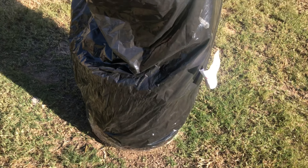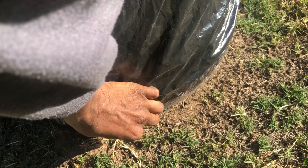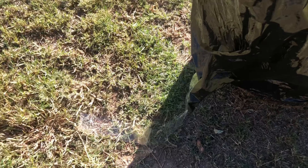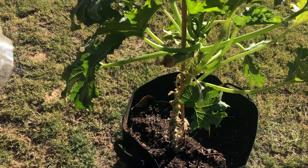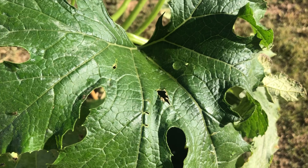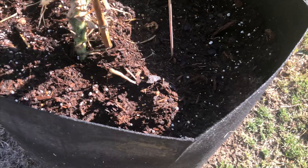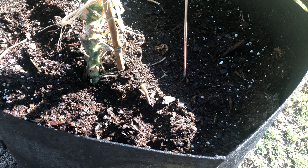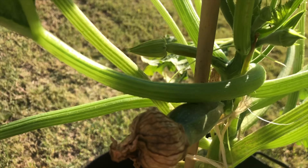Here we have the zucchini. Let's check it out — I taped it somewhere down here. Wow, it created a greenhouse effect. Look at this — there's condensation on the leaves. I think it liked it in there. The soil is still moist from when I watered it, so I don't think I'll have to water this today. I'll let it get some sun so this little zucchini gets the energy it needs.